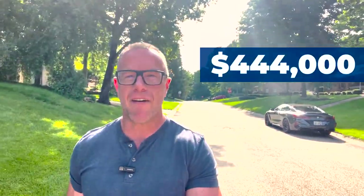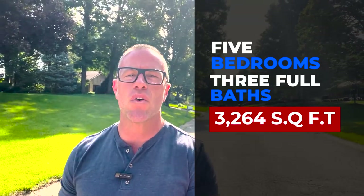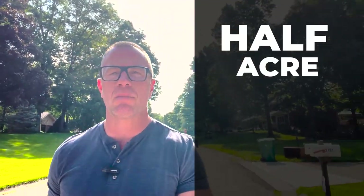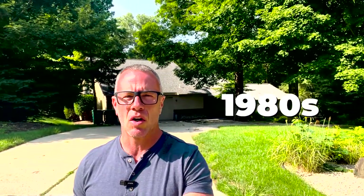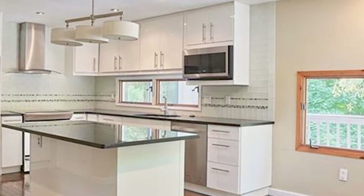Here we are at stop number two for the day. This house is priced at $444,000. It is in one of my favorite subdivisions — Terra Estates. The house was built in 1982. It has five bedrooms and three full baths, 3,264 square feet, which puts it right around $146 a square foot. This house sits on a half acre. Most houses in and around the Dayton area built in the 50s, 60s, 70s, and 80s are going to be on larger lots. This is a beautiful house located in Terra Estates, probably a five-minute drive from The Green.